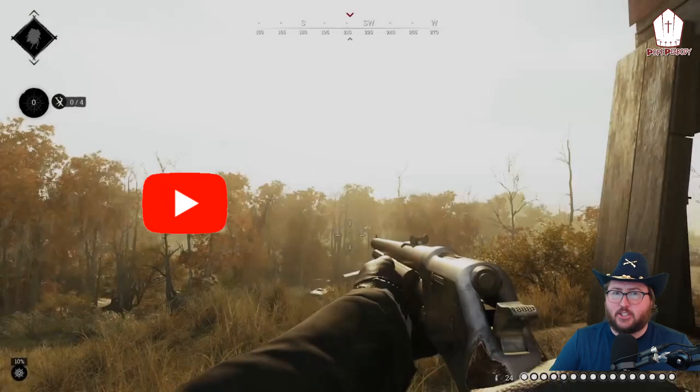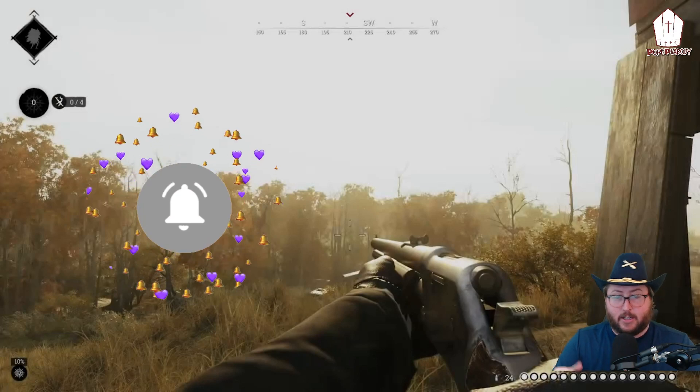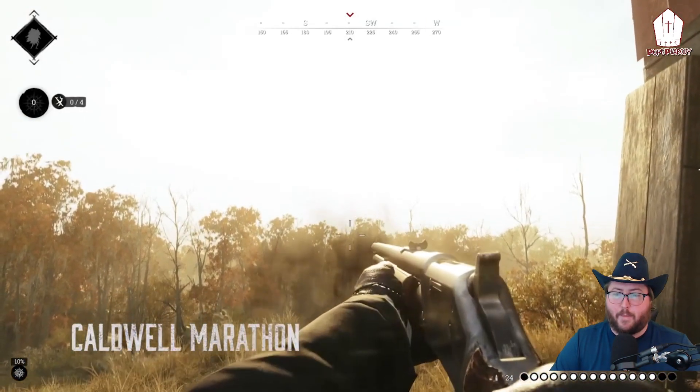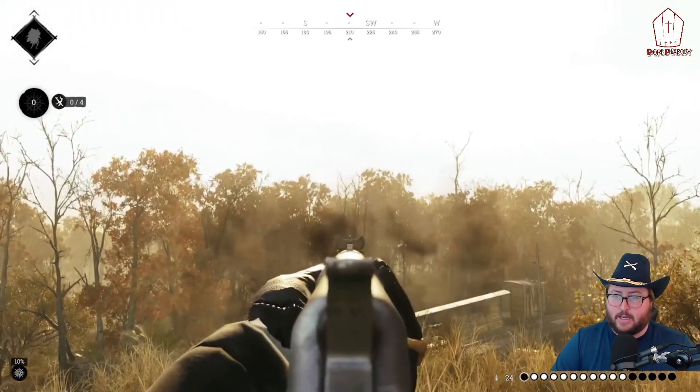If you've made it this far, like, share, subscribe if you want more Hunt content. Let's check them out — first up, the Caldwell Marathon. Listen to that pump action light ammo rifle.